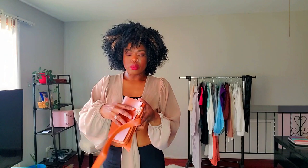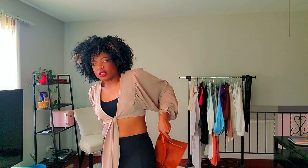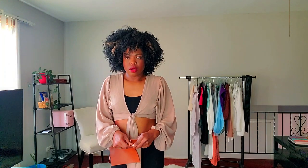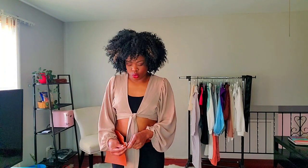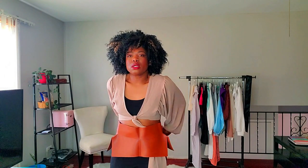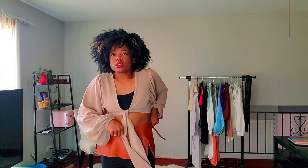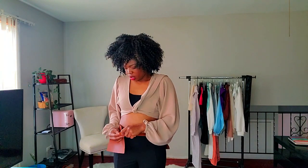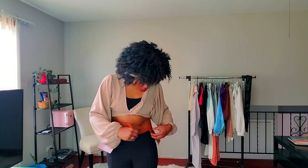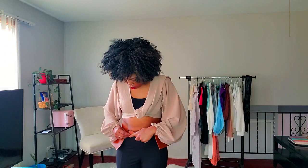Moving along in accessories, I picked up a couple of belts. The first belt is this brown one — I just feel like it would look really cute with a structured fitted dress or jumpsuit. You can wear it in the back or in the front once it gets its shape out of the package.